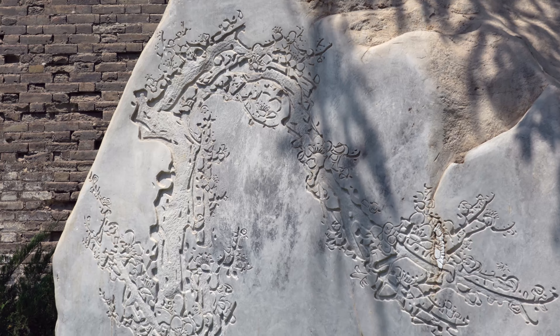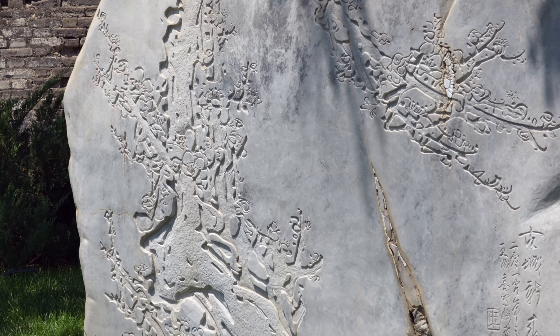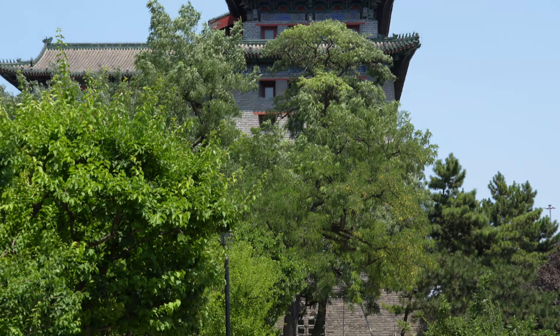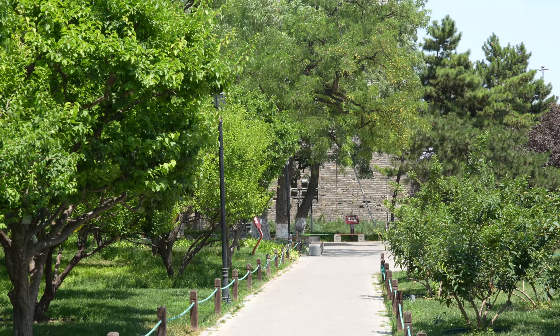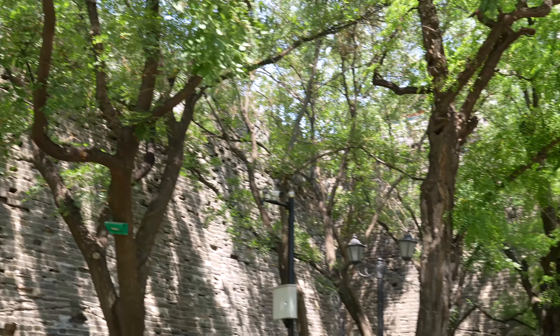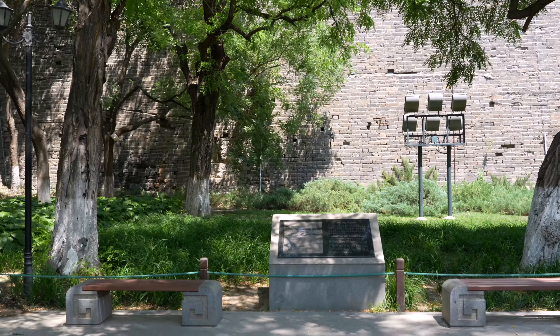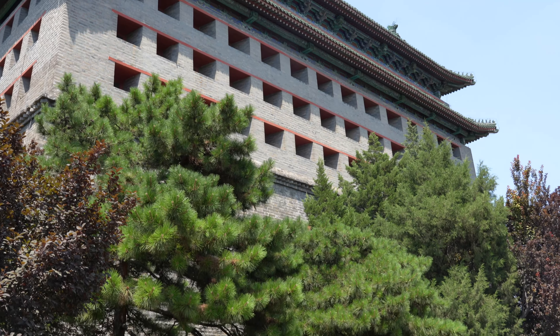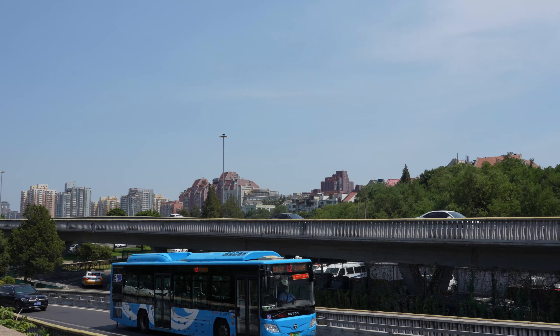The southeast corner tower was built from 1436 to 1439 and is a major state-protected historical site. The tower, which is 95 feet tall, has 144 archery windows and is the largest corner tower still standing in China.